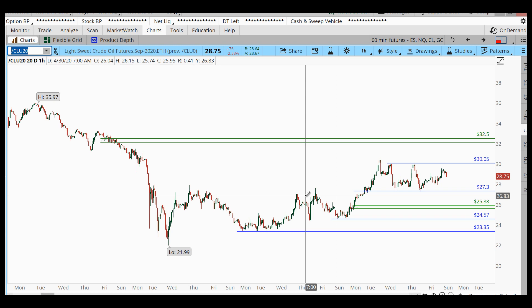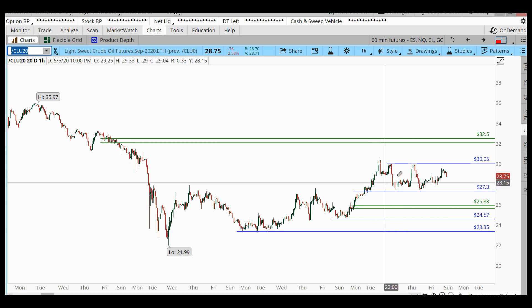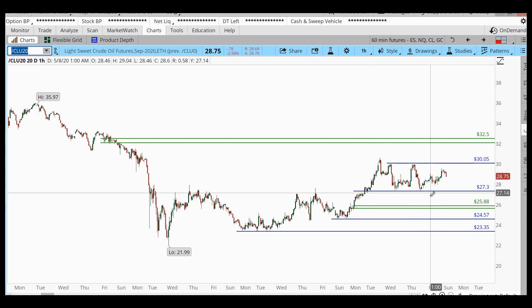I've been analyzing the September contract — still very sideways. A lot of people are looking at that as an iron condor opportunity, which means finding a range where price can stay. I think that's not a bad idea, so long as you keep your wings outside of some areas of supply and demand and keep your condor wide enough to be safe. We're in between resistance and support — I'd call those support and resistance rather than supply and demand, banding price between 27.30 and 30.05.